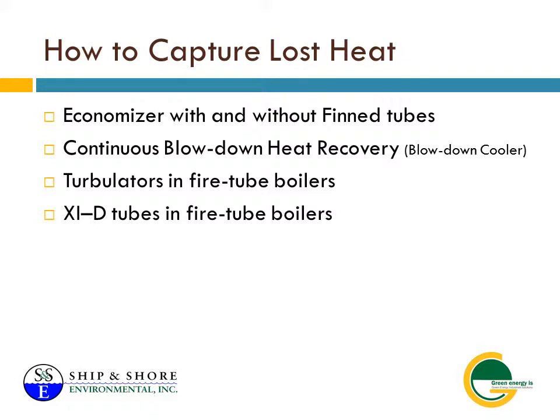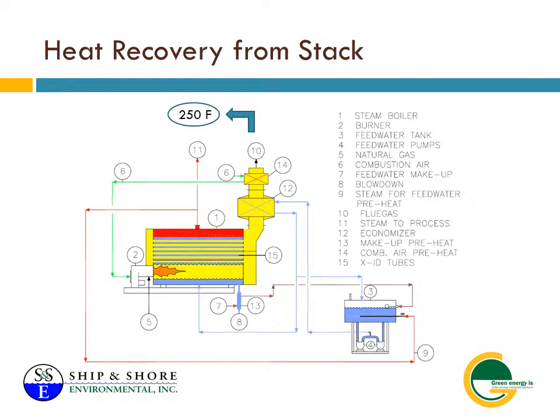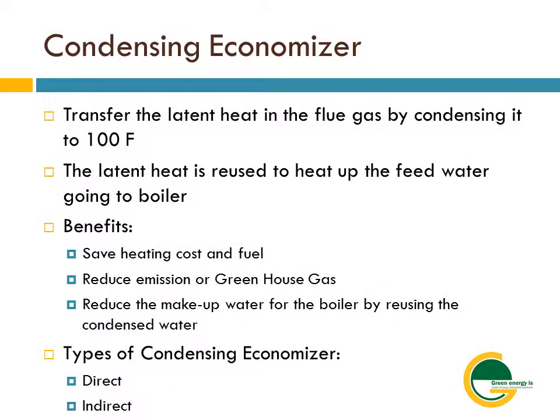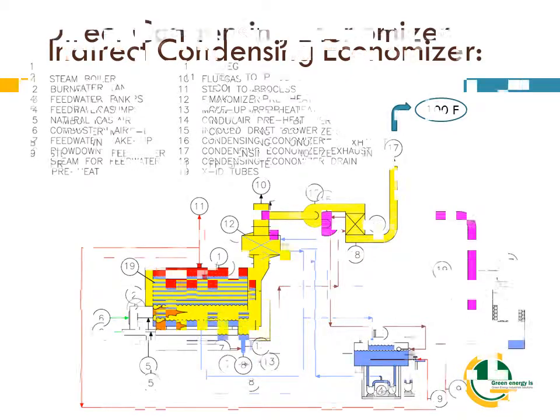Ship and Shore Environmental offers a comprehensive suite of air pollution abatement systems. And since we are not limited to one technology or industry, we can provide your company with the solution you need while meeting stringent air pollution abatement regulations. Have a question about our RTOs, thermal oxidizers, or energy savings analysis procedures? We'll be happy to provide more information. Or visit our website, shipandshore.com.